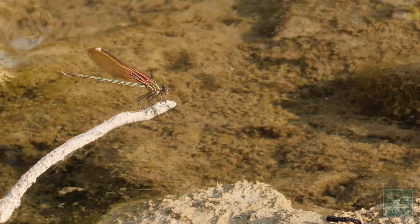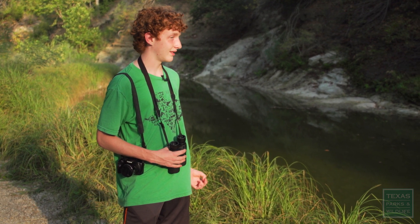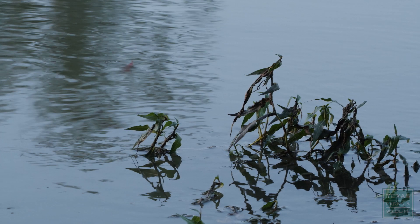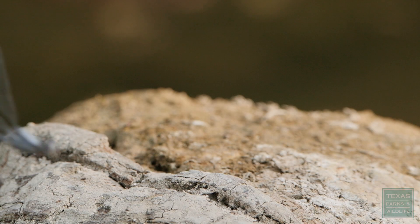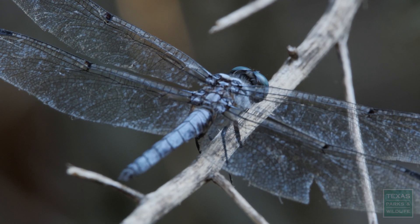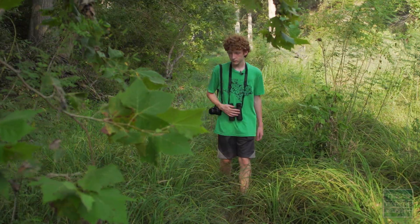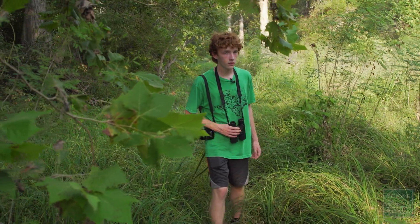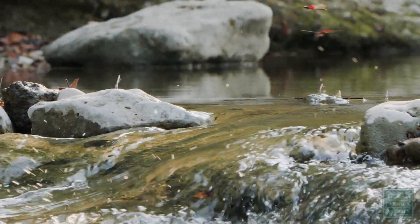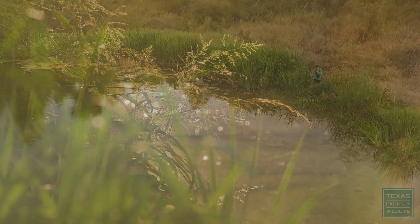Male roseate skimmer on this twig. This here is an American ruby spot — it's a kind of damselfly. You can usually tell the difference between dragonflies and damselflies by the way they hold their wings when they're perched. Damselflies will usually hold their wings close together and straight up over their backs, while dragonflies will usually have their wings spread out so you can see all four of them. Before I was just looking for birds, but now I have a whole other species to look for. There's always more to learn.